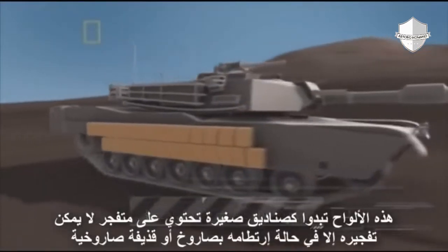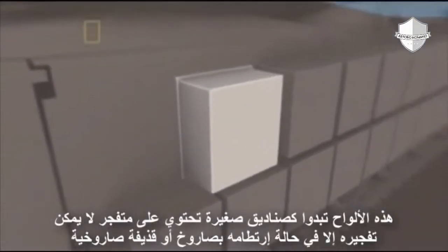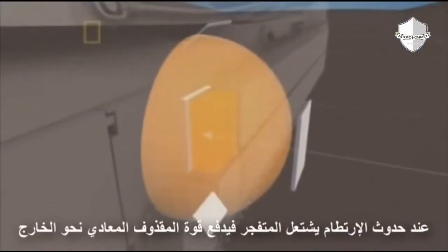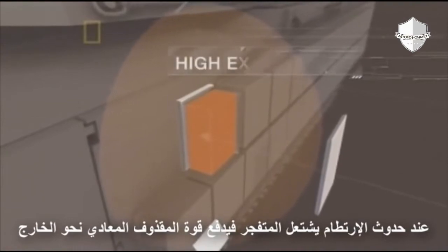The flyer plates look like small boxes. They contain an explosive that is detonated only when hit by a rocket or missile. On impact, the explosive ignites and pushes the force of the incoming projectile outward.